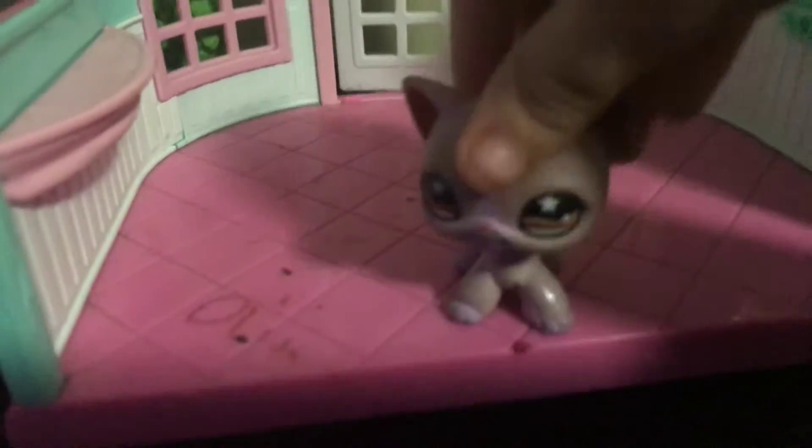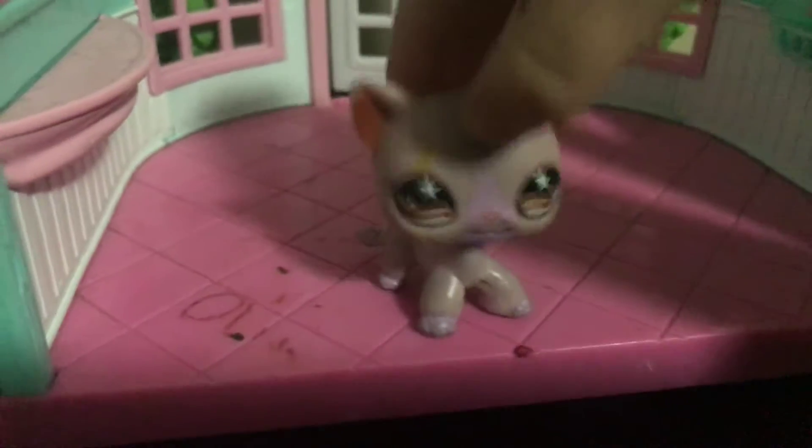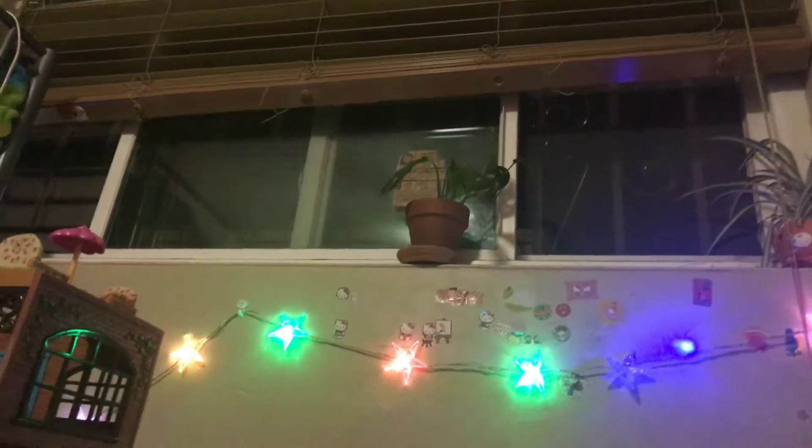Hello, it's LPSCreepy here and today I'm going to be showing you all my Littlest Pet Shops, which are in this big tub of LPS. It's terrible lighting, but let's open it. Alright, so we have a lot of LPS.